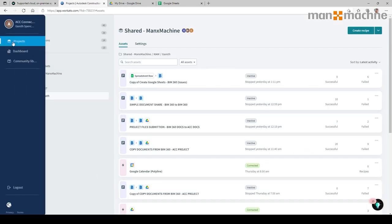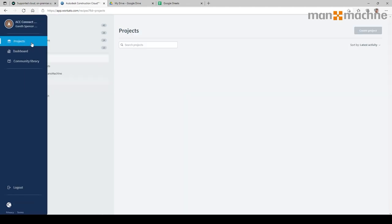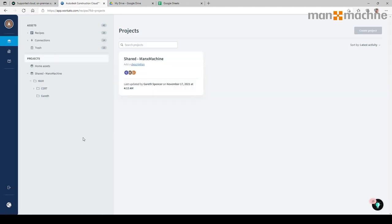If I click in, I'll go to the main page and go to Projects. You'll see along the left-hand side we have our assets, which are based on our recipes and connections, and any we've deleted. We've also got a list of our projects so we can organise the recipes we've created. It would probably be a good idea to organise them by project or task, so people know which one to choose from.